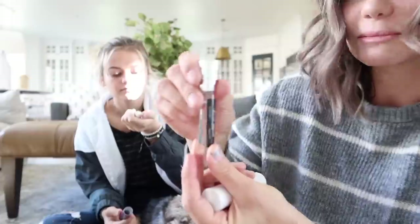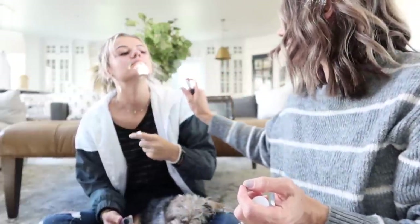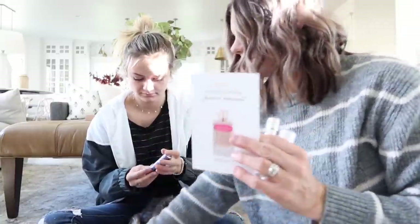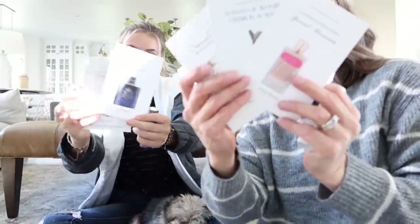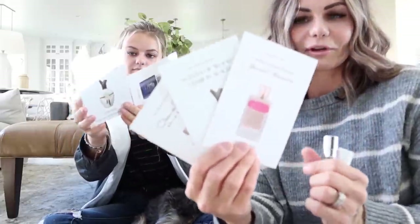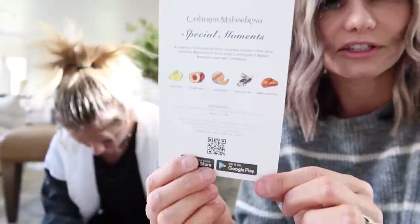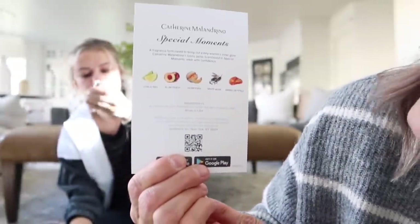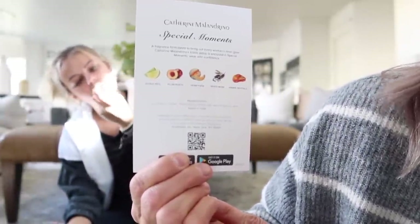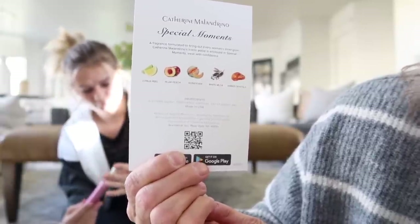This one is called Special Moments and it is so yummy. It's like citrusy — it smells so good. They actually give you all of these little papers and they have a little bit about the perfume or the cologne. You can see they give you these little sheets and it essentially says what all the fragrances have inside of them. So this one's got citrus peel, plum, peach, honey, dew, white musk, and amber crystals.